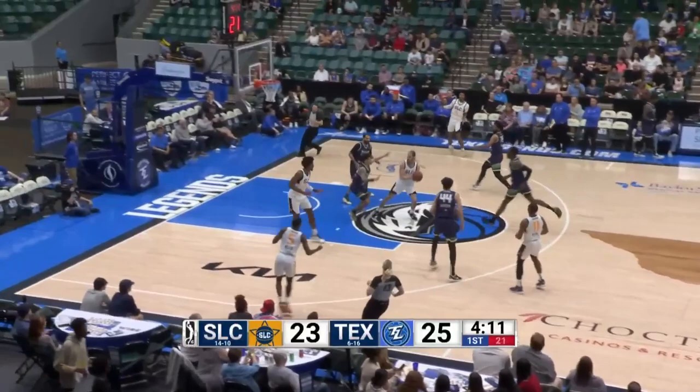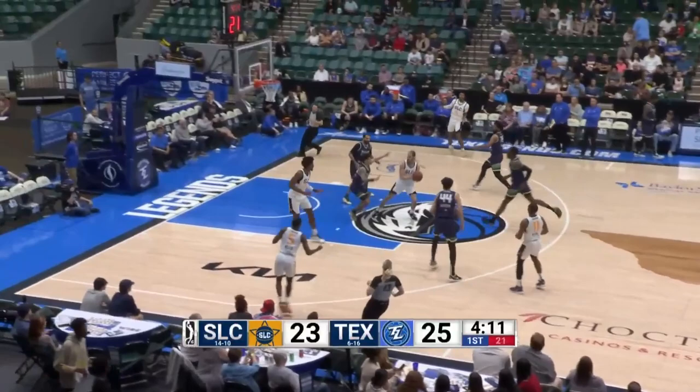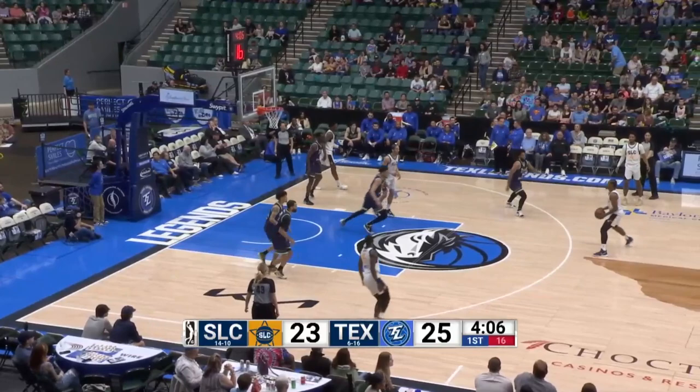Locked it down low, had it stolen. Underneath, Tyler Cook has his shot blocked by Grant Riller — brought it down to the waist, never got it back up for a shot attempt.